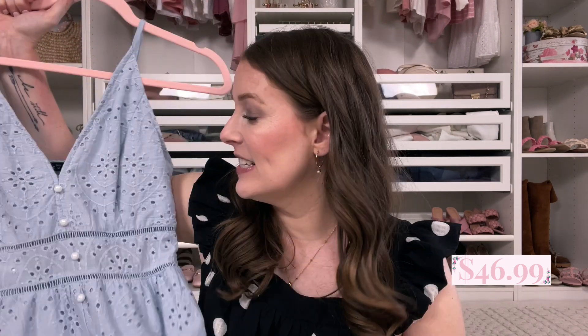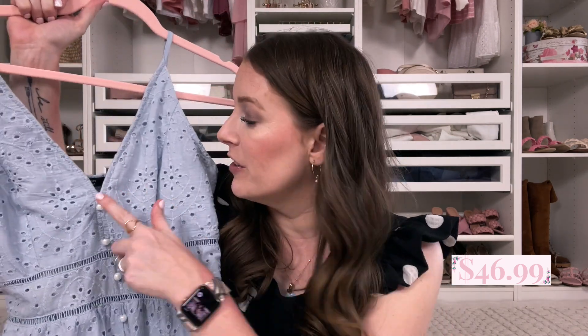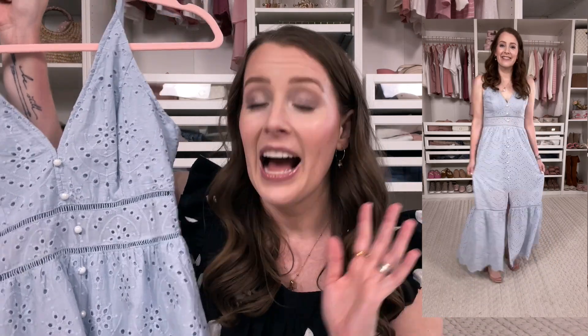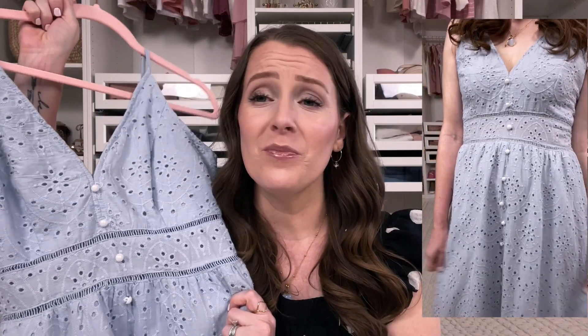Next I have another dress — this one is so romantic and stunning. It's a blue eyelet dress with faux buttons, some cutouts around the waist, smocking in the back, and a slit in the front that's not too high. I love this dress. It's beautiful, perfect for summer events. It also comes in pink and some floral patterns — I was really struggling deciding but I'm glad I went with this one.